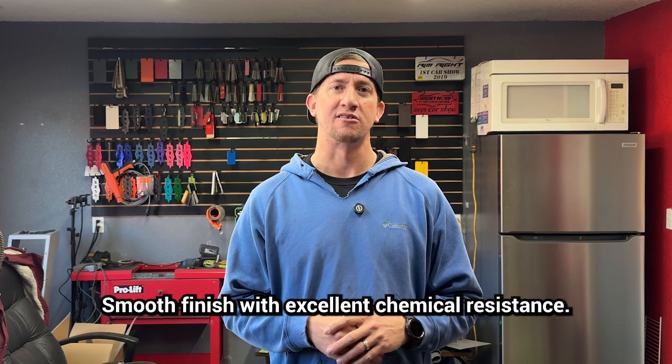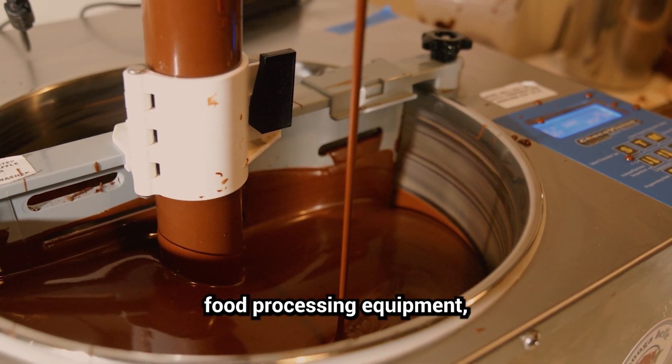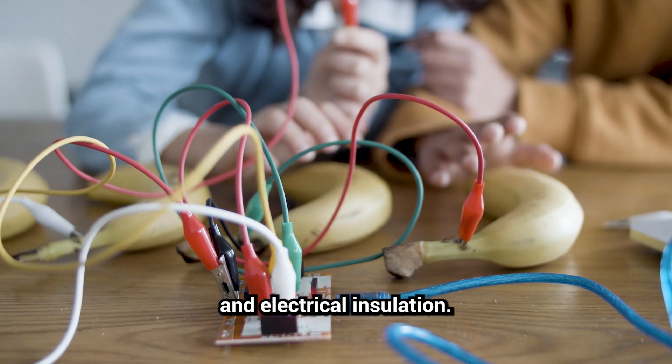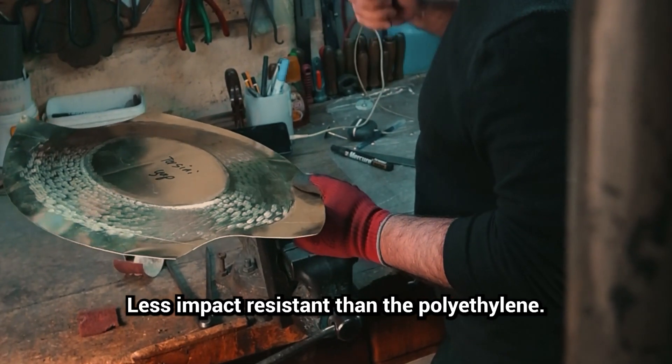Polypropylene (PP): smooth finish with excellent chemical resistance. Best used in food processing equipment, medical trays, and electrical insulation. It does have limits though — it's less impact resistant than polyethylene.